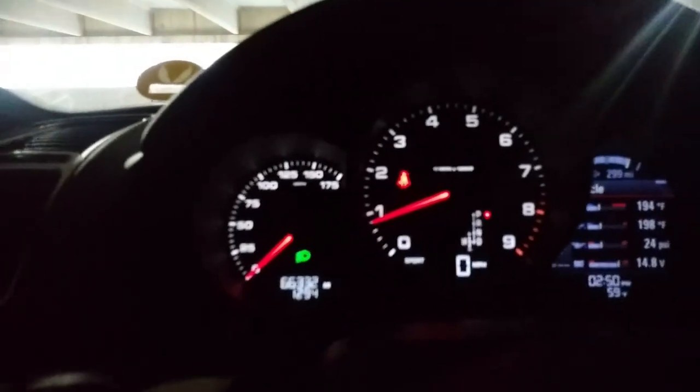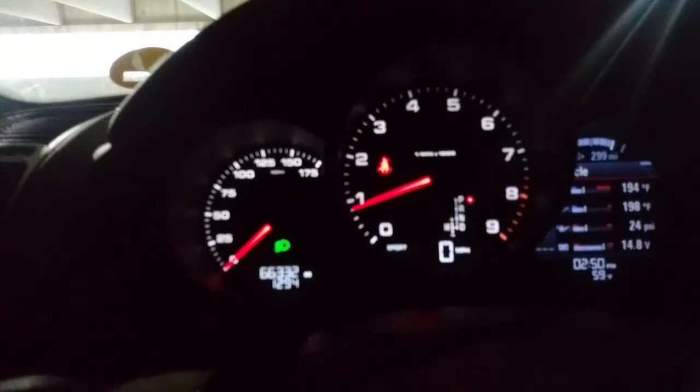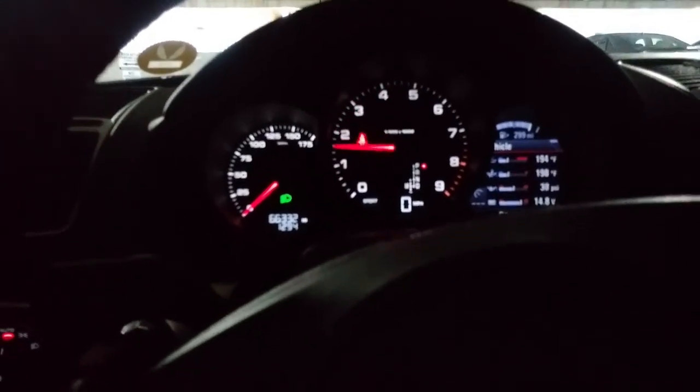And just one last time in the garage — we're back at this car's home. I won't miss it, but it was definitely fun. Just one more rev in the garage with the windows down. Beautiful sound. Freaking love that sound.